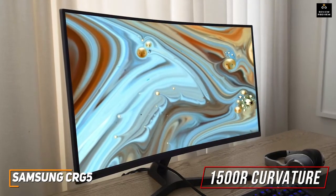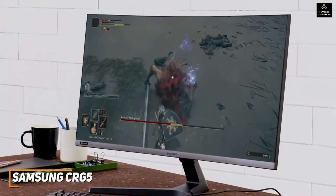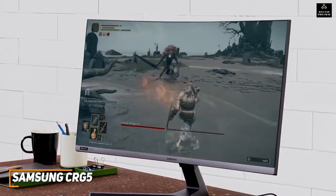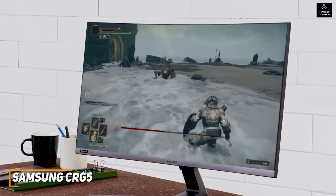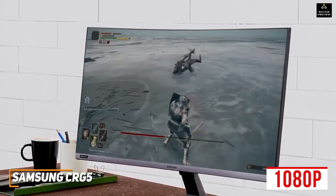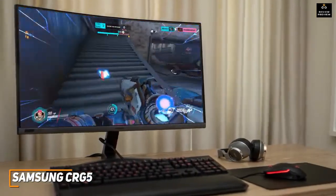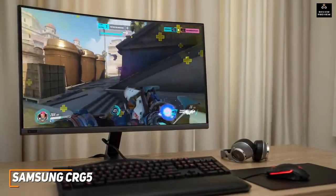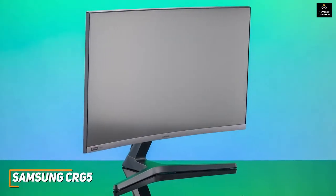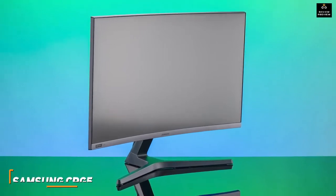For a current price of around $300, you get a VA monitor with a 1500R curvature designed to provide a more immersive experience without causing much eye fatigue. It has a 16:9 aspect ratio ideal for gaming, a 3000:1 contrast ratio, and a native 1080p resolution that produces a crisp enough image for casual gaming or watching content. While the picture quality isn't the best on this list, the Samsung CRG5 is a capable budget-friendly monitor with decent build quality and impressive overall performance.